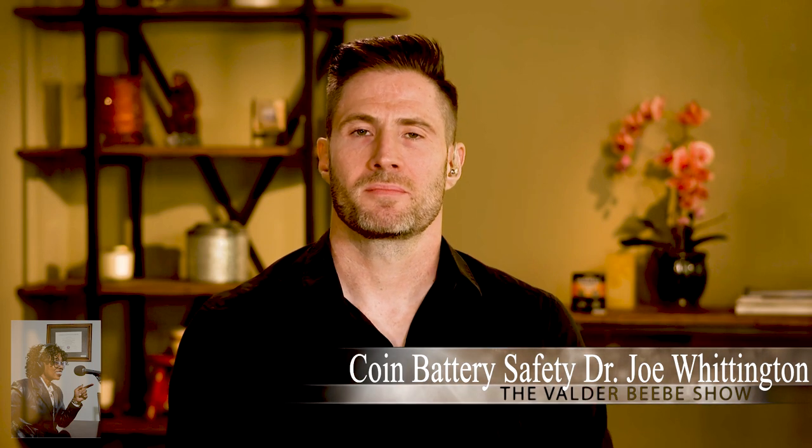Thank you very much. Tell me about the dangers of lithium coin batteries and why are they so dangerous?